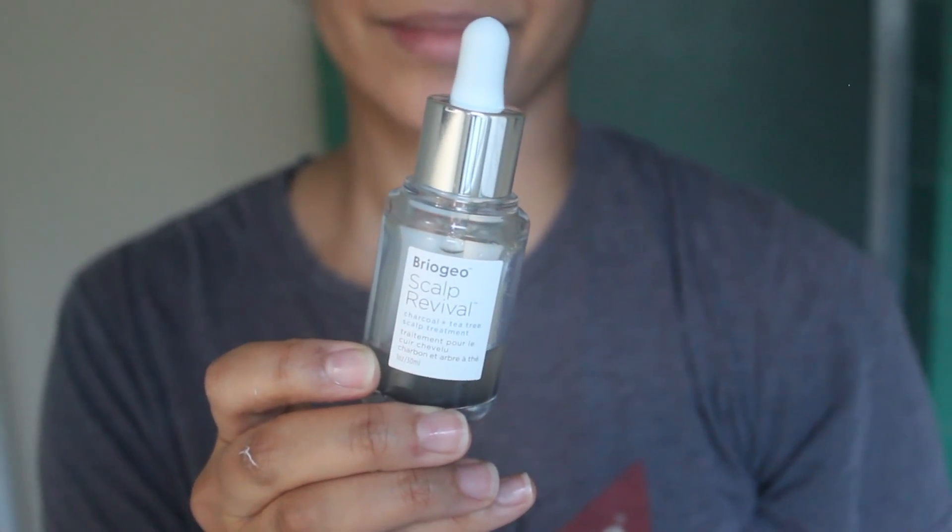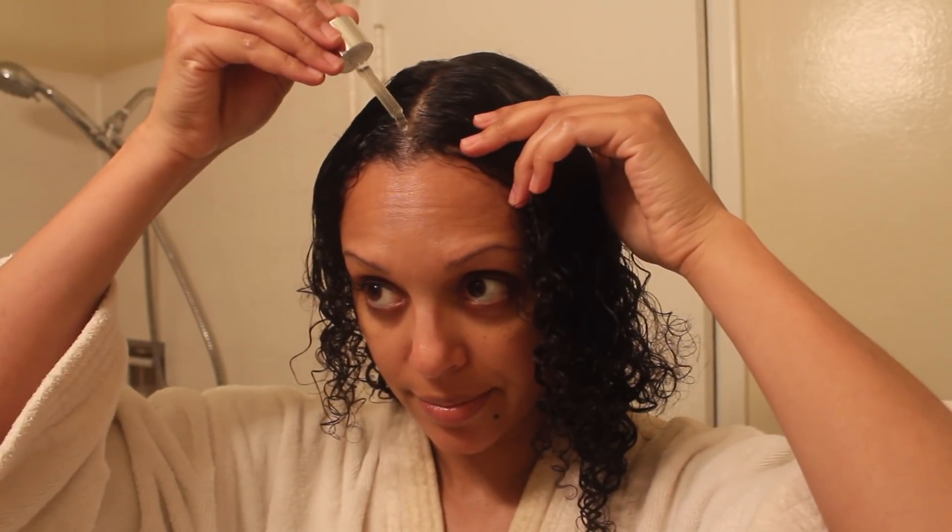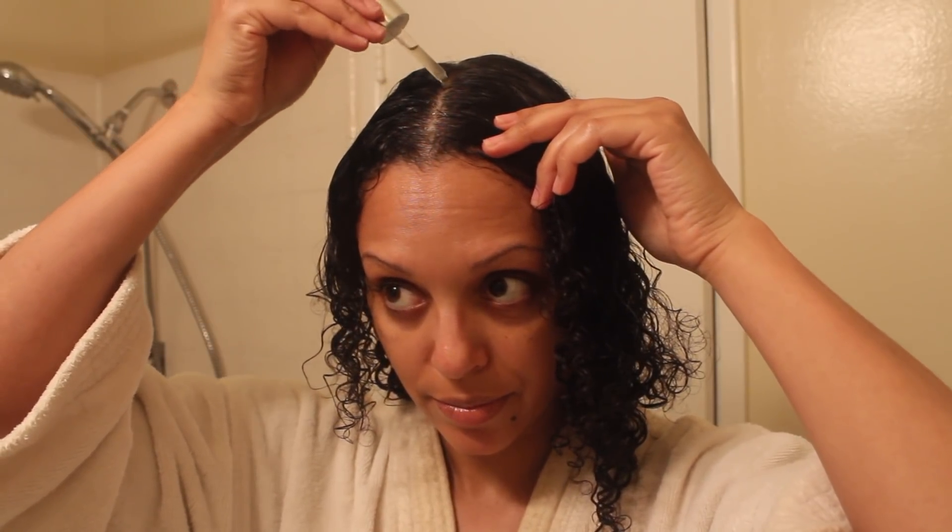A newer product I'm trying is the Briogeo Scalp Revival Charcoal and Tea Tree Scalp Treatment. I add this to my scalp after washing and before applying stylers — this is the product I use in combination with the derma roller. I part my hair, add a few drops, massage it in, and then use the derma roller over it.